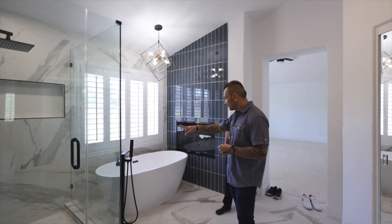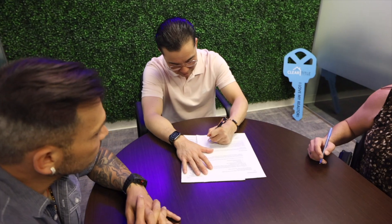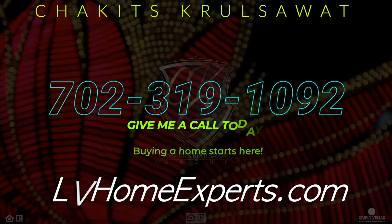My name is Chuckits CarusoWatt with Simply Vegas, a licensed real estate agent out here in Las Vegas, Nevada. I help buyers like this all the time. So if you're looking for a licensed professional, give us a call at 702-319-1092 or visit LVHomeExperts.com. Buying a home starts here.